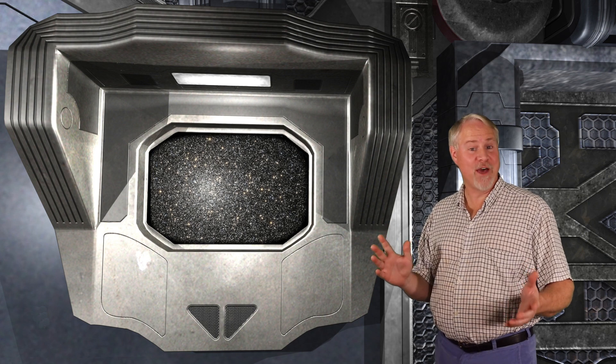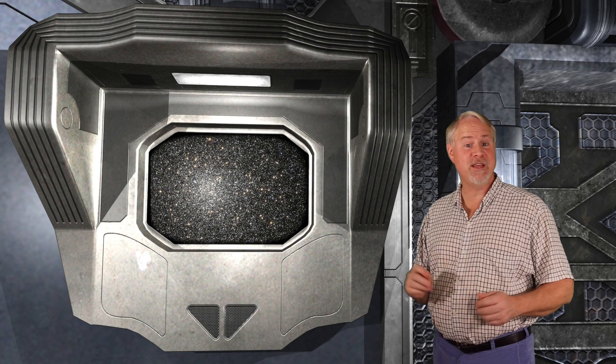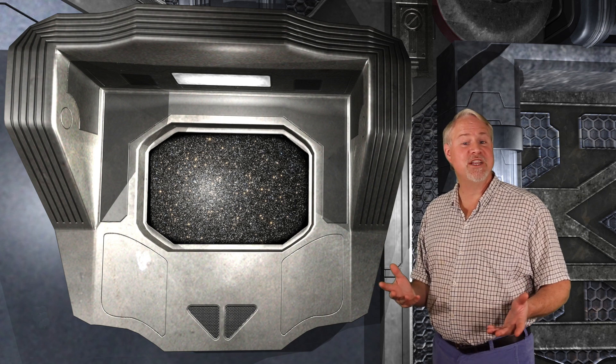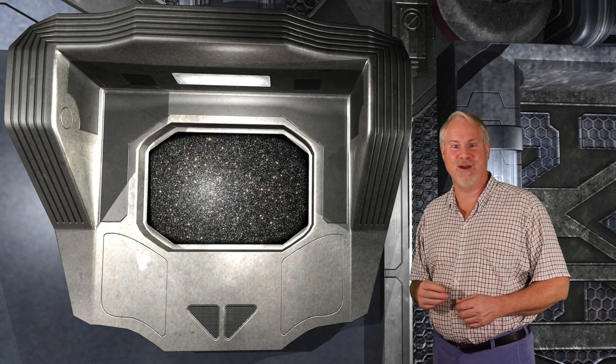Messier 62 is another reasonably bright globular cluster in Scorpius. It shines at magnitude 6.4 and measures 15 minutes of arc across, about half the size of the full moon. M62 is one of the most irregular of all globular clusters, making it look like a comet in a small telescope. The way that the stars are clustered is significantly displaced from the actual geometric center of the object.